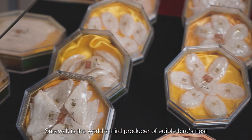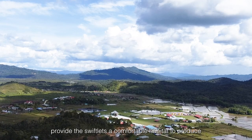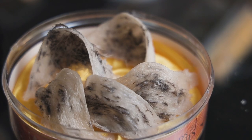Sarawak is the world's third producer of edible bird nests. The low population density and minimal pollution provide the swiftlets a comfortable habitat to produce fine quality bird nests.